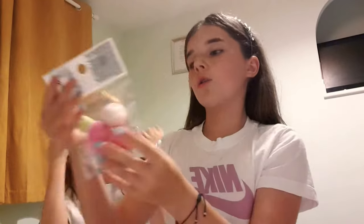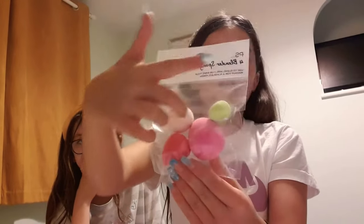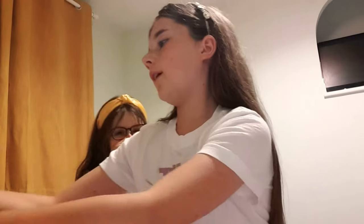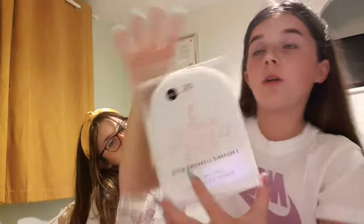The next thing I got was a pack of four beauty blenders for £2.50 — there's like a foundation one, a concealer one, and more. And then the next thing I got was a little set of three makeup cleansing mitts — it's like a handle you put your hand into and press on your face.